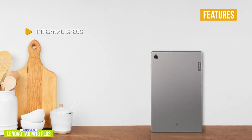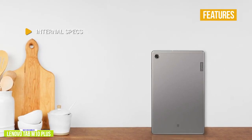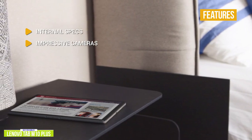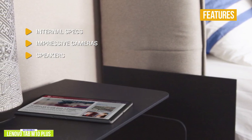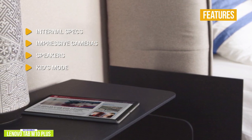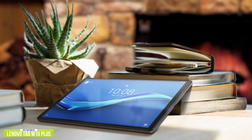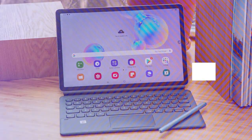The key features include an octa-core processor, 4GB of RAM, 128GB of storage, and a 10.3-inch Full HD screen. The 8-megapixel back camera shoots pretty well in bright conditions, and the 5-megapixel front camera is good for quick selfies and video calls for its price point. Dual speakers tuned with Dolby Atmos provide immersive sound while gaming. Kids Mode includes dedicated content for kids with parental controls and specialized eye protection. If you're looking for an affordably priced tablet the whole family can enjoy, the Lenovo Tab M10 Plus packs solid performance, family-friendly features, and an 8-hour battery.